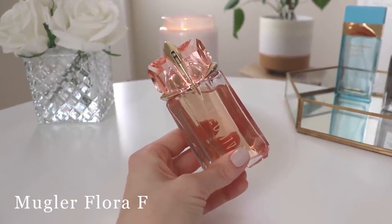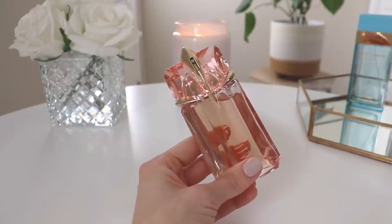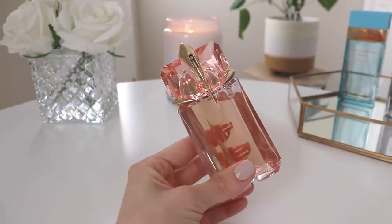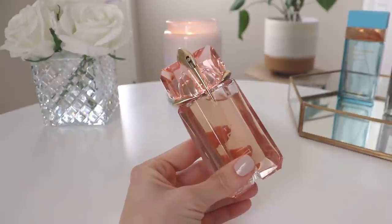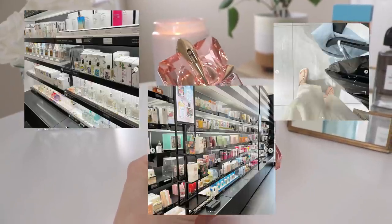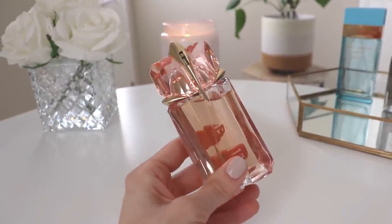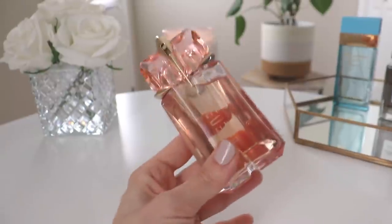The next one is from Mugler — if you're a Mugler fan, you might already have this one. This is Alien Flora Futura, a flanker of the original Alien, which I absolutely love. I sort of bought this impulsively — I was on a shopping spree in the city for the first time when all the stores had their testers out, and this one I'd kind of rediscovered. I'd smelt it last year and wasn't really in love with it, but I was looking for fresh, easy grab-and-go fruity summer floral perfumes.